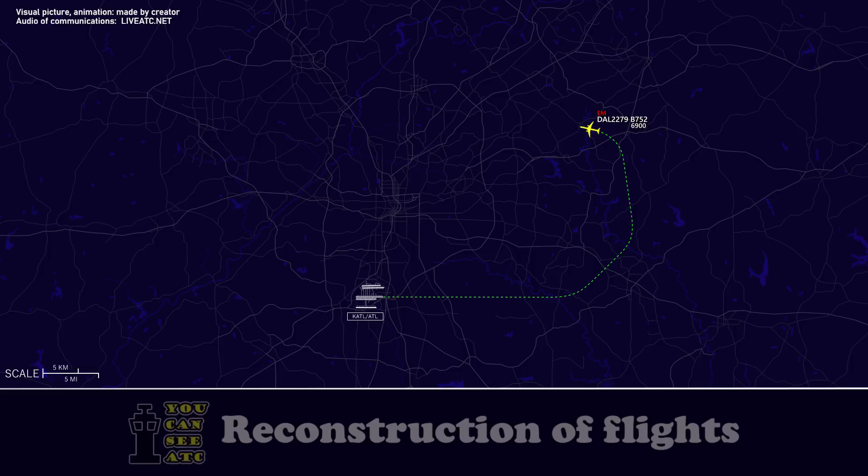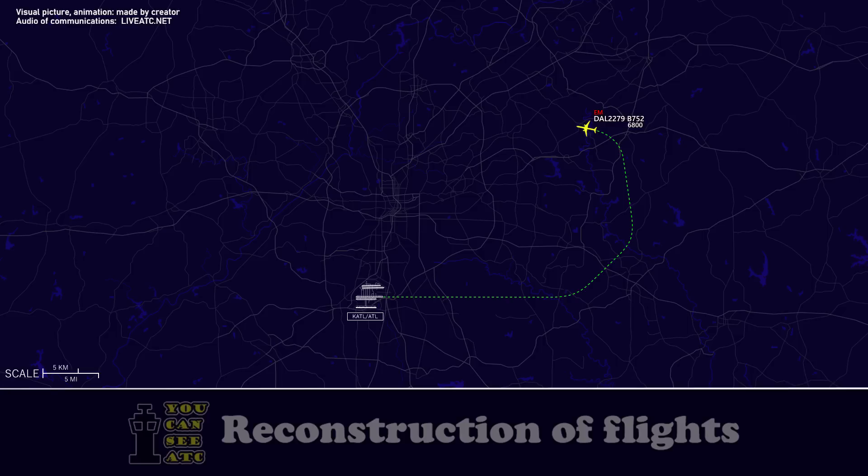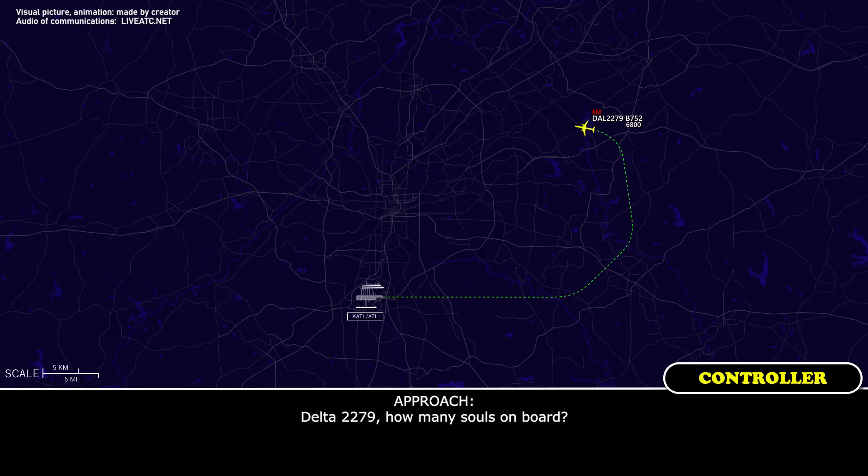How much fuel in pounds do you have on board? 18,800 pounds. 2279, how many souls on board? 200. Thank you. And do you have any hazardous materials on board? Negative, sir. Negative.